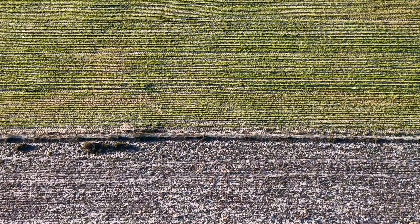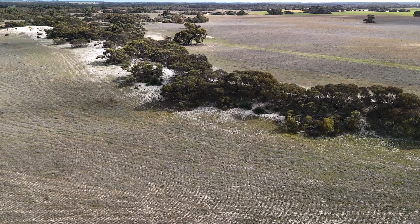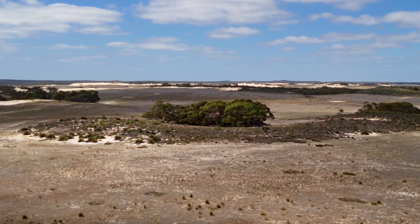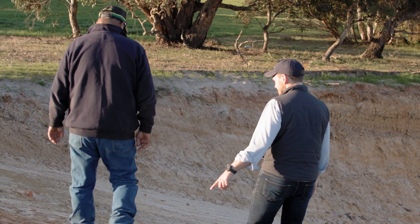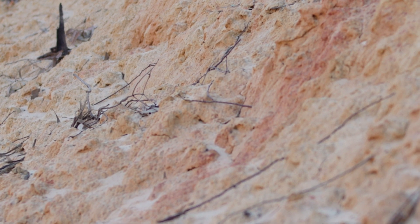We did some preliminary soil analysis, looking at key areas on the property. Carbon was low, but also a lot of the other nutrients were low as well. When we looked at that, we thought: what is the low-hanging fruit here, what are the key opportunities in this landscape? That's where we went searching for clay.